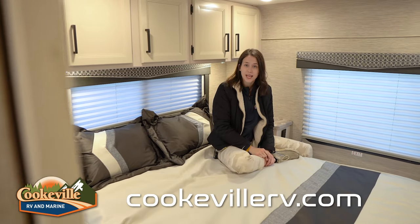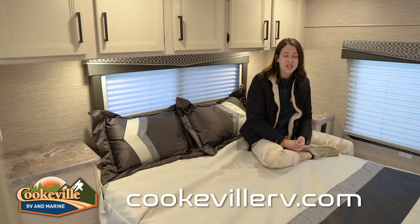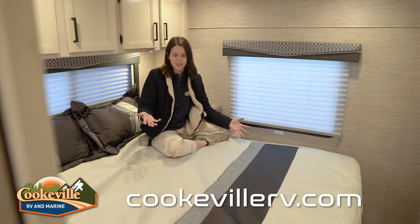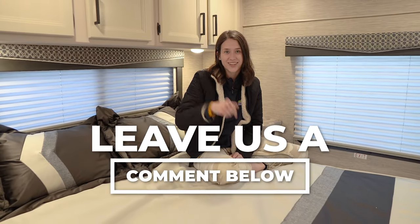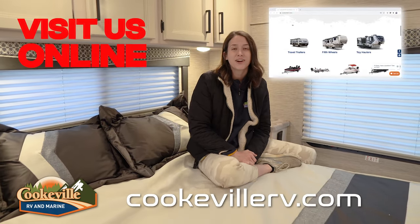There are also two side tables with under and top storage — plenty big for CPAP machines or electronics. The camper comes with a nice little decorative set with a bit of glitter and shimmer that complements the warm tan tones throughout. If you have questions about this Class C camper, leave them in the comments below. You can also give us a call or visit us online at cookvillerv.com — where your adventure awaits!